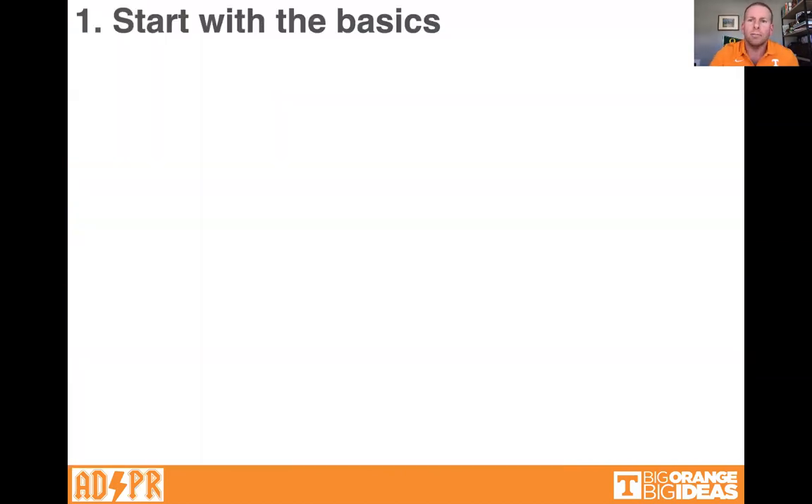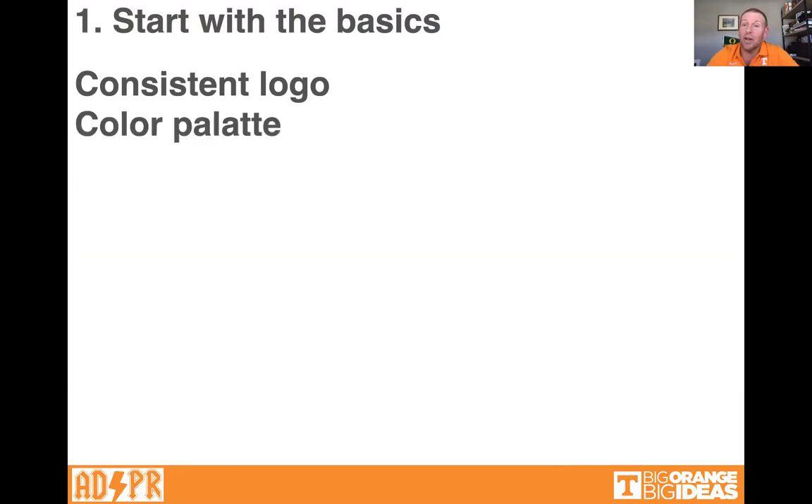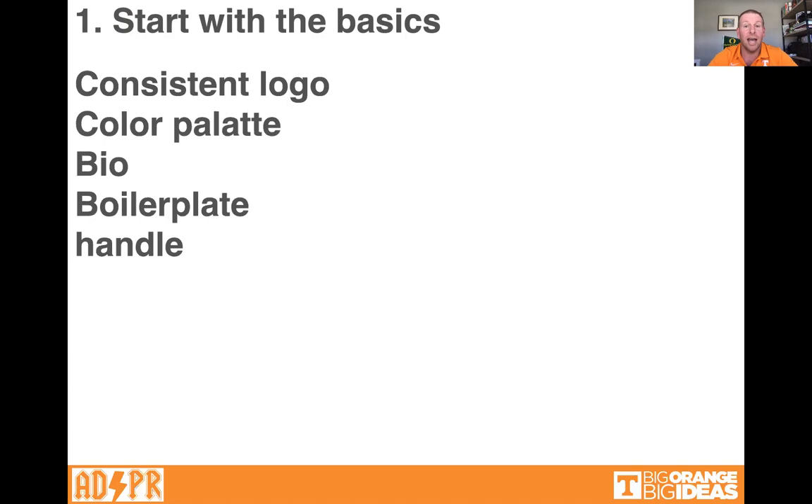Number one: start with the basics. Make sure your logo is consistent — this sounds obvious, but you'd be surprised. Make sure the colors are consistent from platform to platform, and make sure the biography is consistent. Boilerplate is the uniform text, like 'University of Tennessee, Knoxville is a Carnegie-designated research institution' — that standard description text you see in lots of different places.